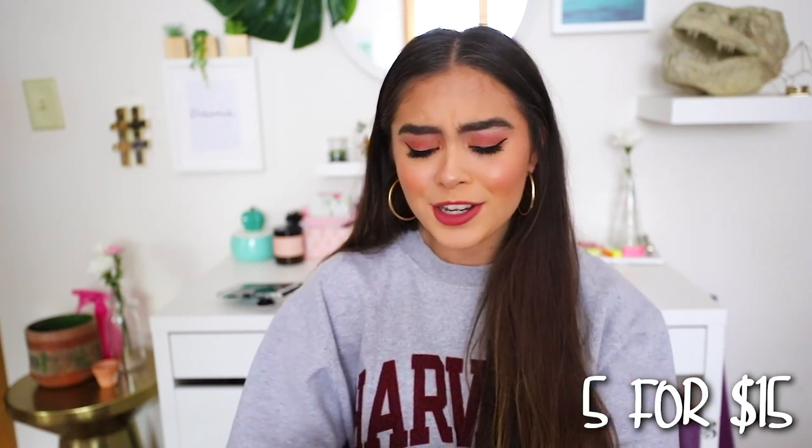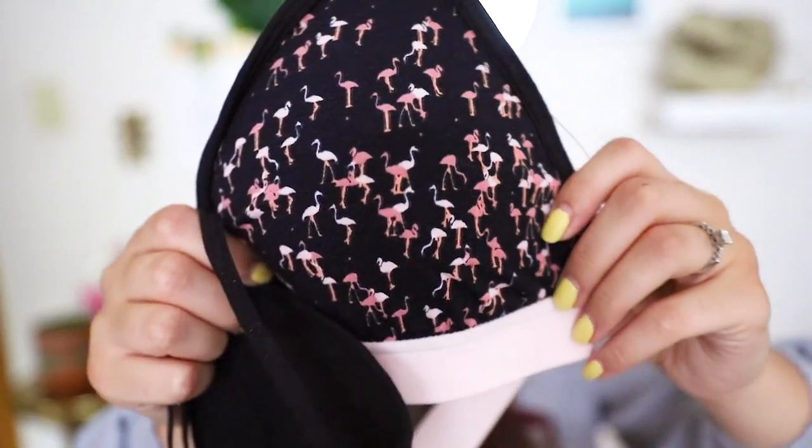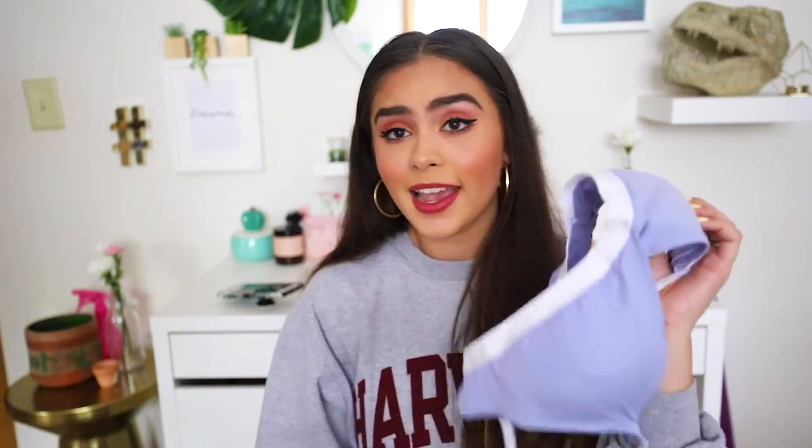The last little bits I got from Garage are actually bralettes and underwear. They were doing a bralette and underwear deal for five pieces for $15, which I thought was pretty amazing because their bralettes are usually $18. So obviously I took advantage of that deal. The first bralette I got has a little flamingo print, and the other bralette is a periwinkle blue shade — just a basic bralette. The underwear I got matches this bralette.